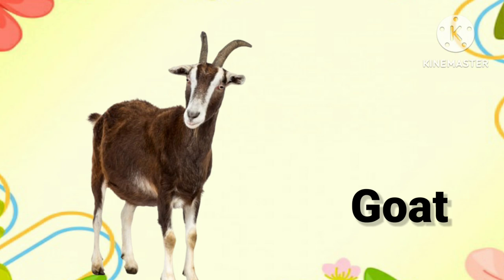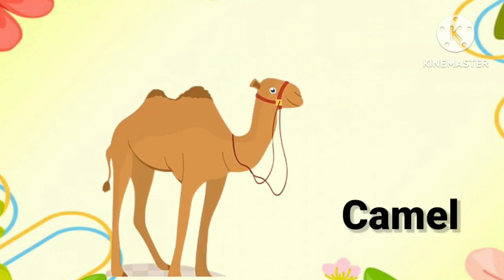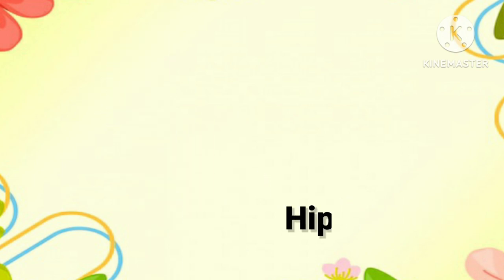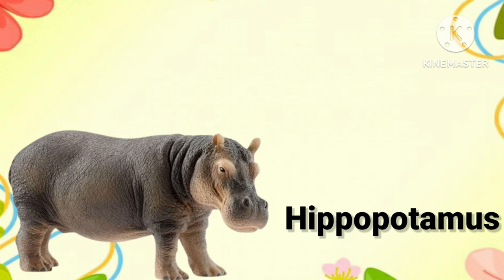Goat. One more time, it's goat. Camel. Once more, it's camel. Donkey. Once again, it's donkey. Hippopotamus. One more time, it's hippopotamus.